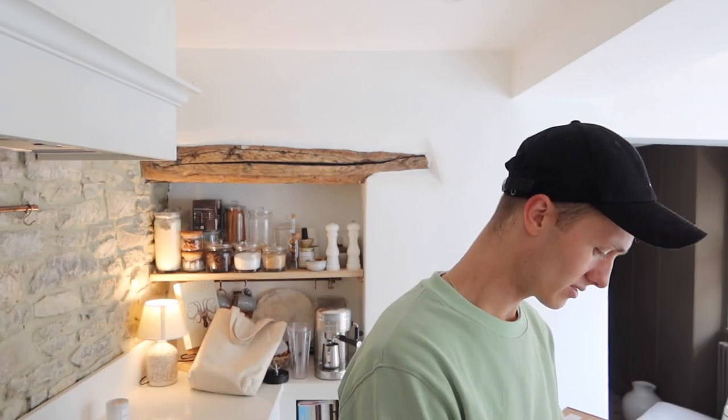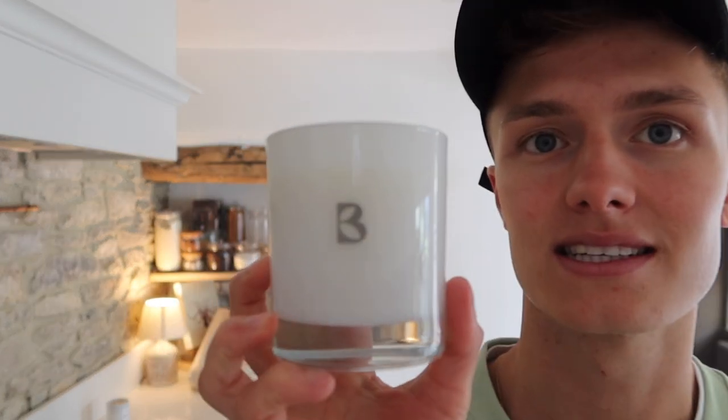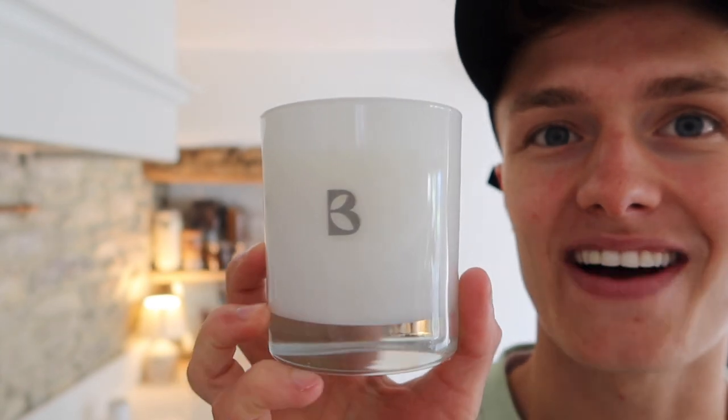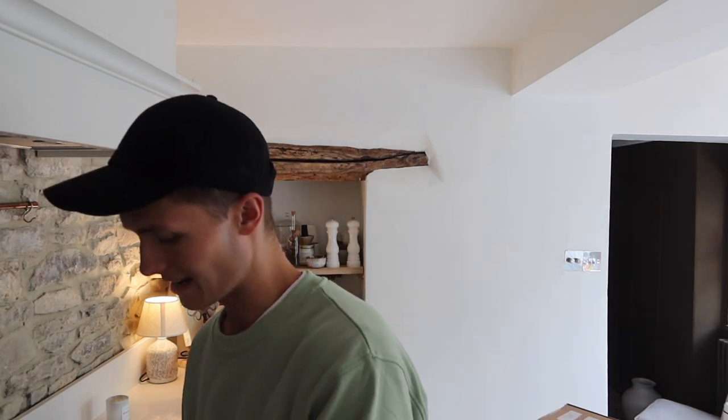The last thing in there is a candle — rose absolute, spearmint, and peppermint. It comes in a box; this would actually make such a nice birthday gift. Oh my god, it smells so good. I'm a sucker for a nice candle and I absolutely love how this one looks. I'll probably keep this one in the kitchen because the mint makes it smell really fresh — mint is kind of an ingredient you'd use in the kitchen. Really, really chuffed with that.